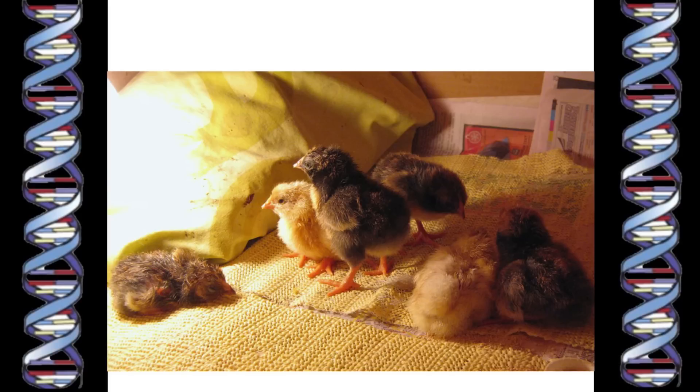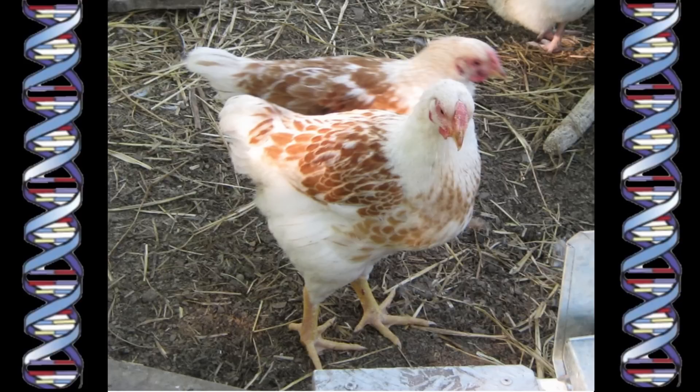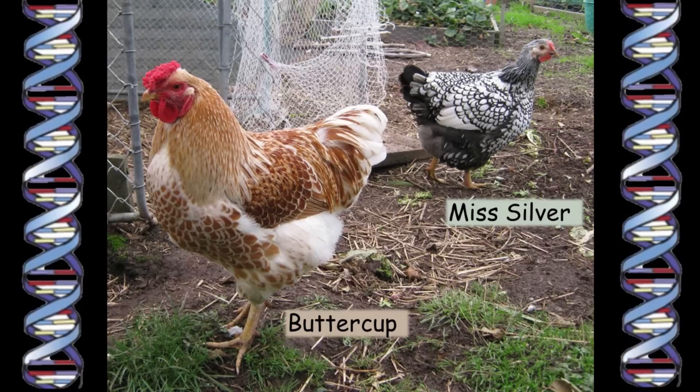When they hatched, I had a mixture of different colored chicks. Two of them were the white-laced buff color that I wanted. Unfortunately, both of them turned out to be boys. I called them Bafta and Buttercup. The following year, they were old enough to breed from, and I mated Buttercup with a silver-laced Wyandotte hen.